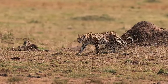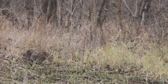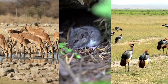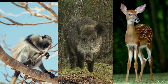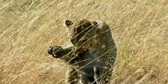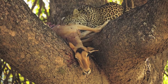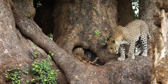Leopards have one of the most diverse diets among big cats, enabling them to survive in a wide range of habitats. They are opportunistic hunters, feeding on anything from dung beetles to medium-sized ungulates. In the African savannah, they might prey on antelopes, rodents, and birds, while in Asian forests, their diet can include monkeys, wild boar, and deer. The key to their success is not just the range of their diet but also their hunting technique. Leopards are solitary hunters, relying on stealth and strength to ambush their prey, often dragging their catch up a tree to avoid scavengers.